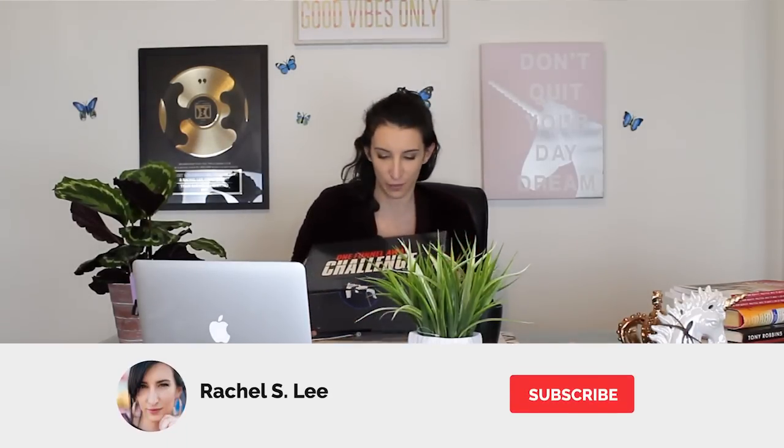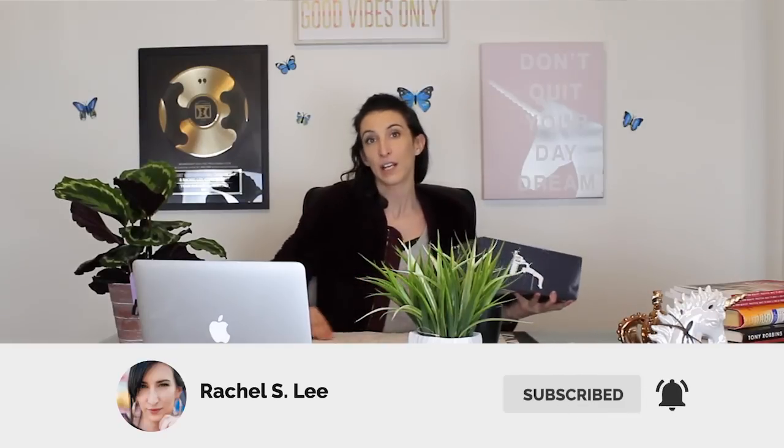Hey everyone, Rachel S. Lee here, and in this video I am going to be unboxing the One Funnel Away Challenge. What the heck is the One Funnel Away Challenge? It's a training from ClickFunnels — a digital training, 30 days online, with a start date and an end date. If you don't go through everything during the dates it's open, you have to wait until the next round. That's why it's a challenge, so you don't give up. I am a ClickFunnels Two Comma Club winner, ClickFunnels Dreamcar winner. I buy all the ClickFunnels products, make honest review videos, do walkthroughs of the different packages, softwares, and trainings, and I give the best bonuses if you decide to get anything through my affiliate links.